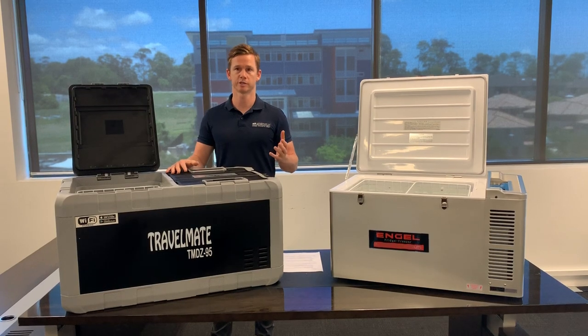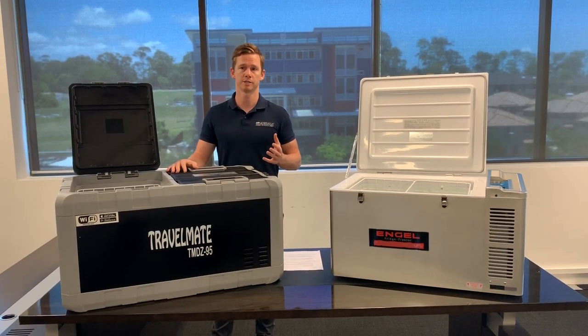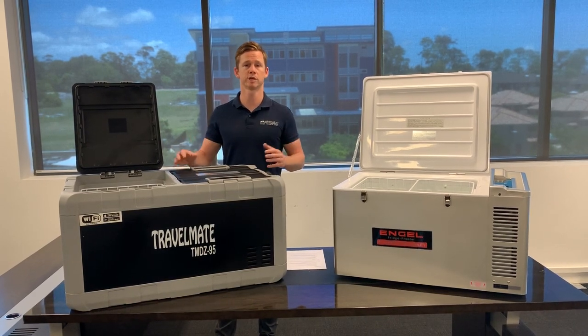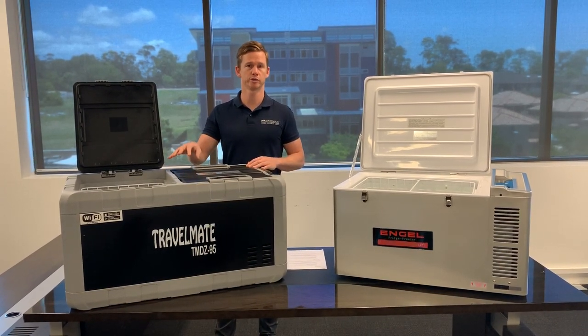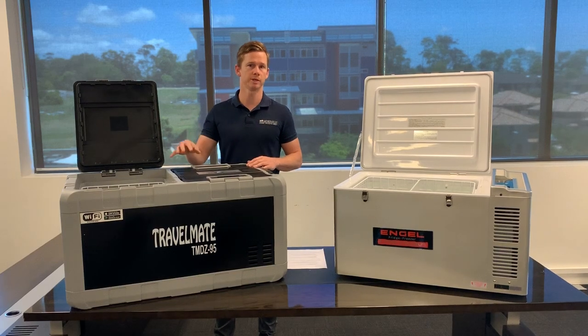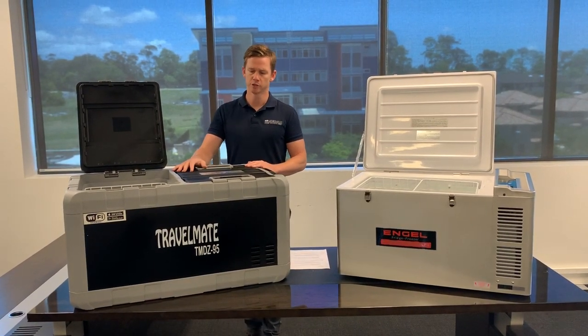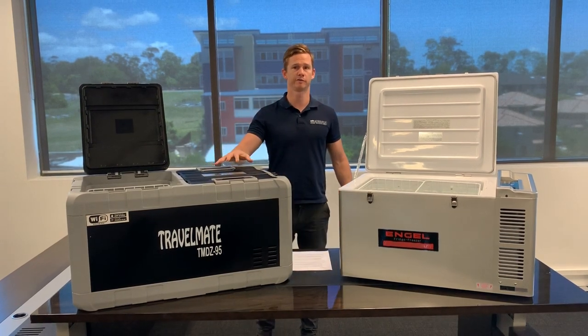The Danfoss or Secop compressor has been around for a long time, it's quite proven, and it's probably the universal compressor for portable camping fridges. Evercool use it, Bushman use it, Kamac use it — lots of other different brands use that compressor. So overall, good value for money with Evercool.